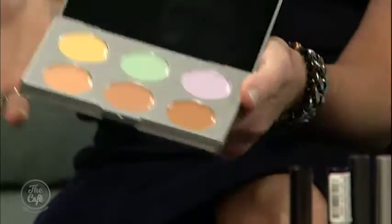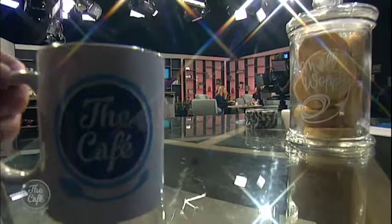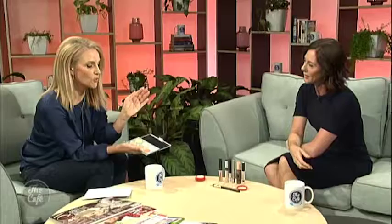This palette also has color correctors. They go under your foundation. The green neutralizes any redness in your skin — so if you have rosy cheeks, you'd pat that on under your foundation. The yellow helps with the blue under our eyes, because as we get older our skin becomes more transparent and the veins show through more. The purple is for brightening a dull complexion.